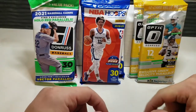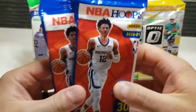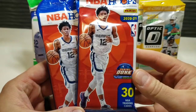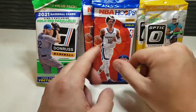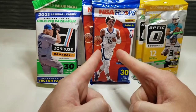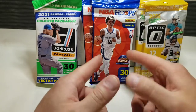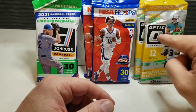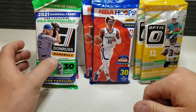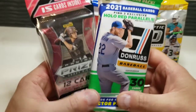You can get the exclusive green velocity parallels, and also not one but two NBA Hoops fat packs — 30 cards per pack. You can pull some awesome stuff. I pulled the Luka slam dunk and LeBron James parallels out of that, and also pulled a Melo as well, and pulled the Joe Burrow out of some of these Donruss fat packs.